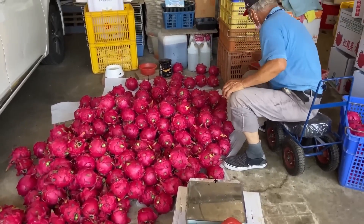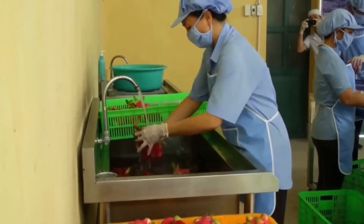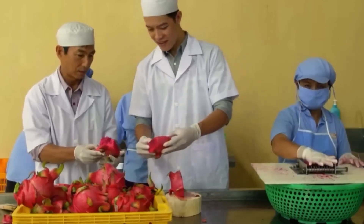This fruit is incredibly versatile, too. You can eat it on its own, add it to smoothies, or even toss it into a fruit salad for a burst of color and flavor. The taste is subtle, a little like a mix between a pear and a watermelon, making it a refreshing treat.